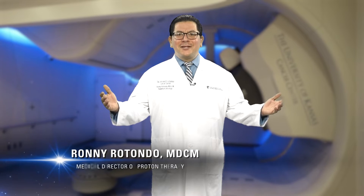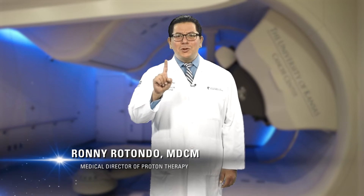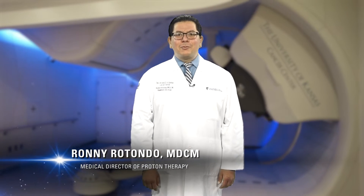Welcome to the Proton Therapy Center, Kansas City's first proton center and the 39th proton center in the country. I'm Dr. Ronnie Rotondo, Medical Director of the Proton Therapy Center at the University of Kansas Cancer Center. And I'm Dr. Ronald Chen, Chair of Radiation Oncology.